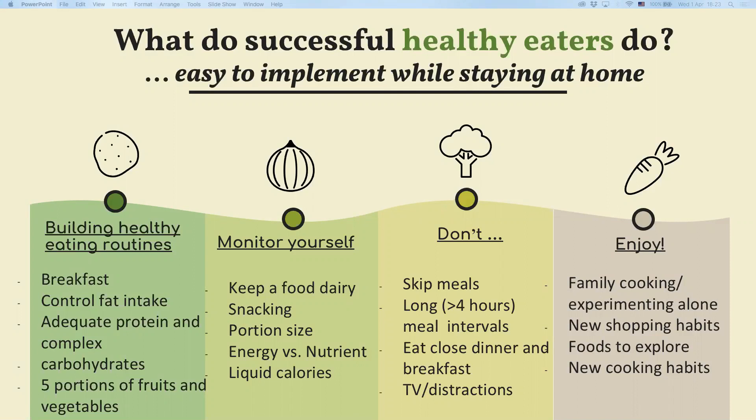Also try to control your fat intake — it should be up to 25 percent of your daily calories. Aim to have healthy fats both in cooking as well as in their raw form.